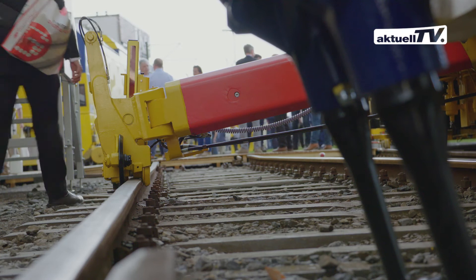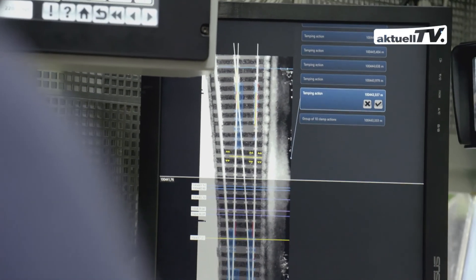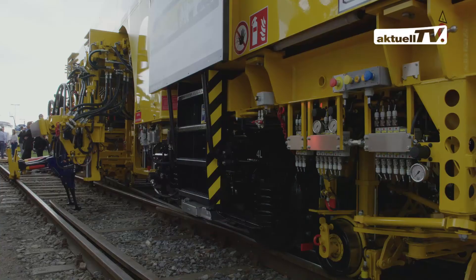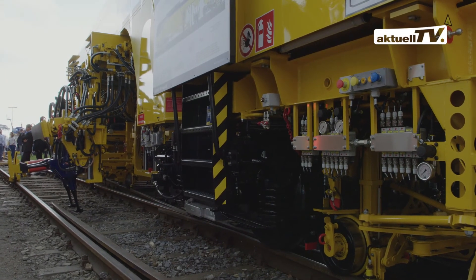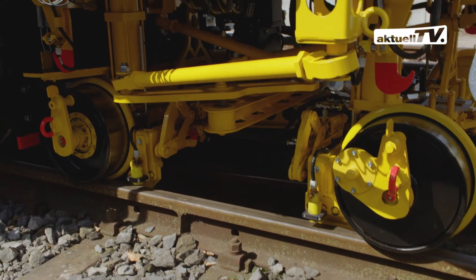It is equipped with the new turnout tamping assistant, Plasser Smart Tamping. This feature enables turnouts to be tamped fully automatically, making it easier to carry out complex tasks. In addition, we offer a new measuring technology for control measuring — it is not mounted on a separate trailer, but installed in the compact Unimat 08 4x4 4S.